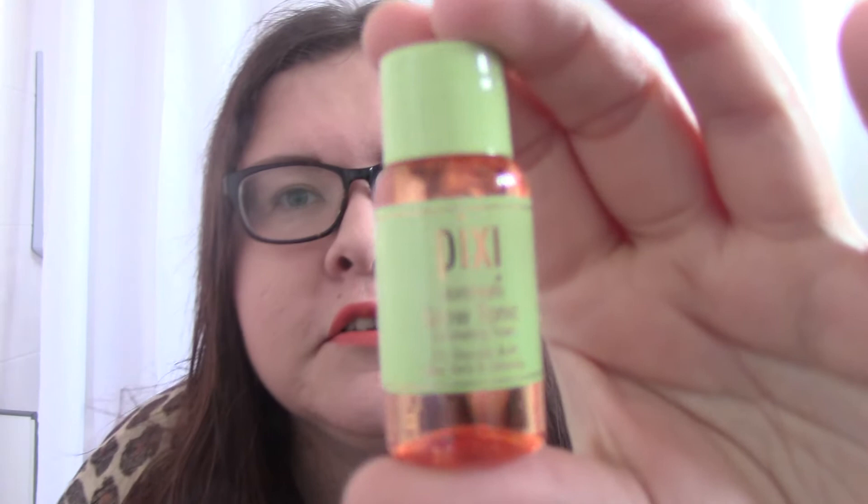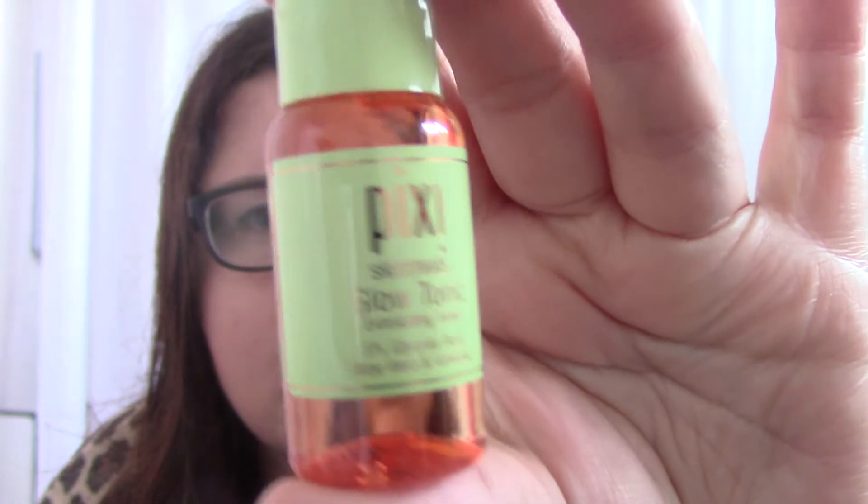Oh, this is so cute — a tiny 15ml bottle of Pixi Glow Tonic. That is probably the cutest bottle of anything I've ever seen! It's perfect for holidays. I just rave about Pixi Glow Tonic — I think it's amazing and has made such a difference to my skin. It doesn't make your skin tingle like an Alpha-H Liquid Gold would, so it's not as strong, but it's something you can use every day. It's gentle and really helps if you've got any skin concerns. I definitely recommend giving it a go.